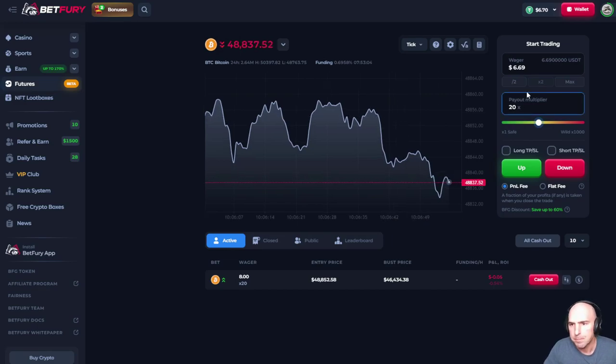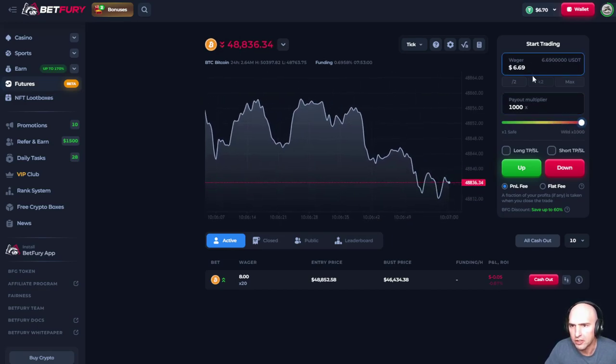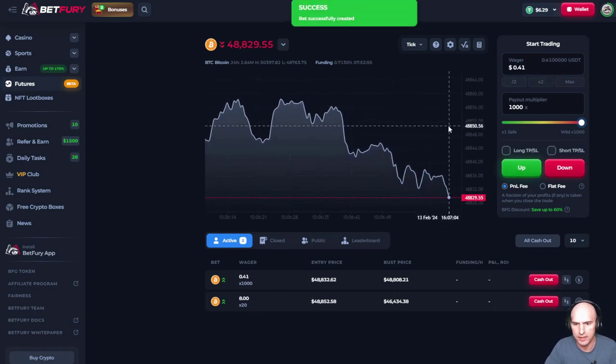The crazy thing about this is, let's say we do like a 100x multiplier and do like 40 cents. Let's see how that looks. That actually works.